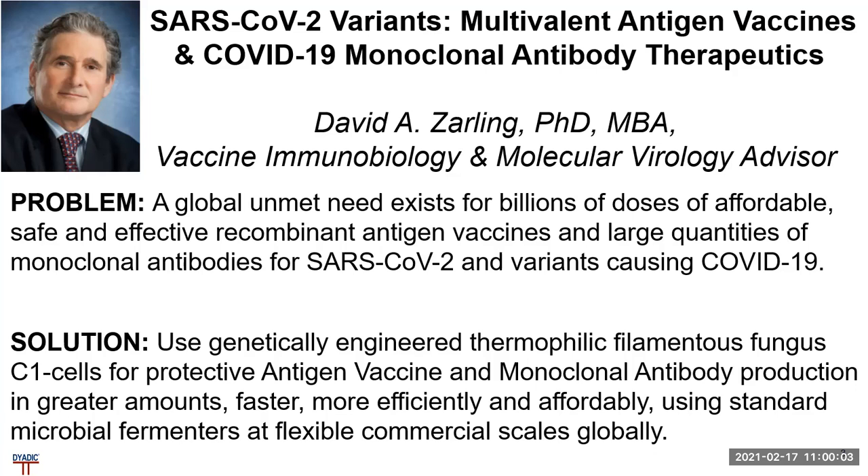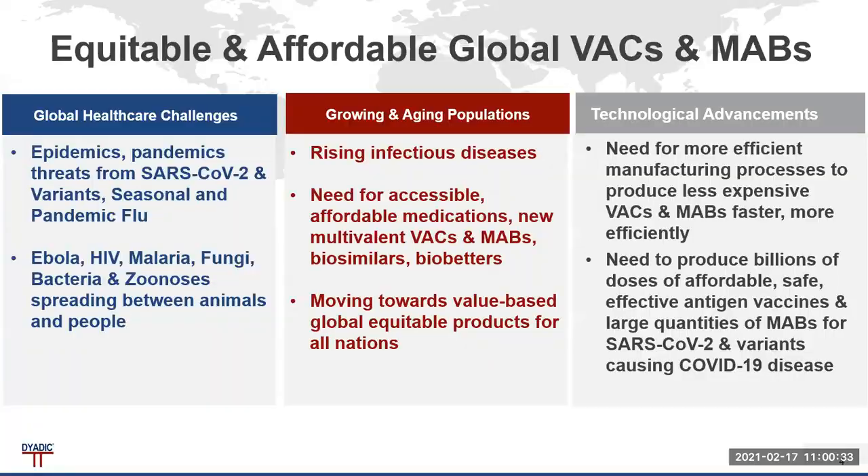The solution, as we see it, is to use genetically engineered thermophilic filamentous fungus, which I'll refer to as C1 cells, for protective antigen vaccine and monoclonal antibody production in greater amounts, faster and more efficiently and affordably, using standard microbial fermenters at flexible commercial scales for global production.